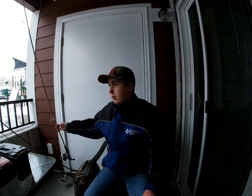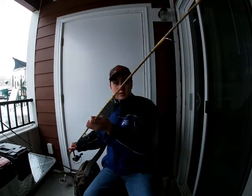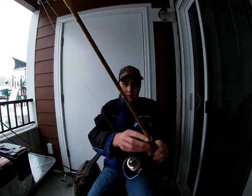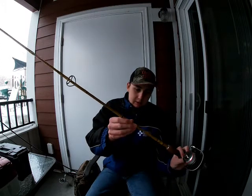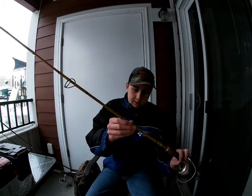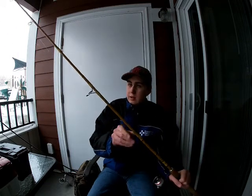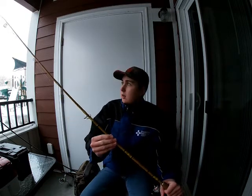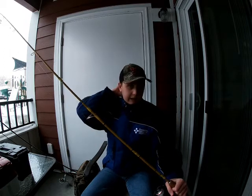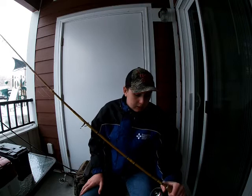The most prominent rod you guys have seen on my channel this year is this 6'6" Eagle Claw spinning rod. It doesn't have a name — surprisingly it's just got a bunch of letters and numbers on it, which I think is just the item code. But it's a 6'6" medium action Eagle Claw spinning rod. It's got length so I can cast stuff, but it's also got sensitivity.